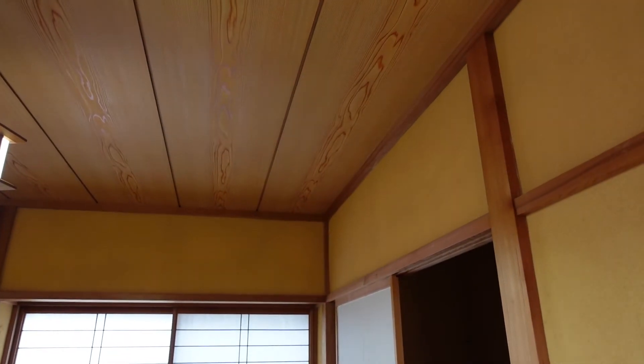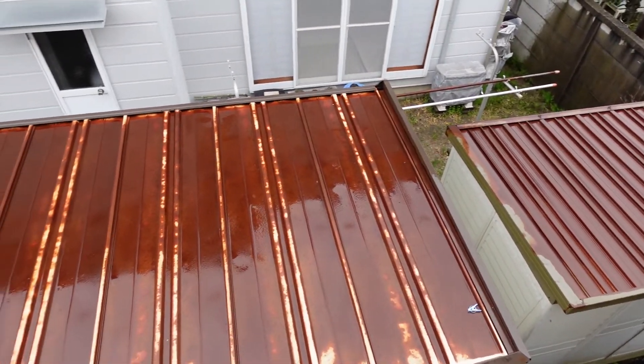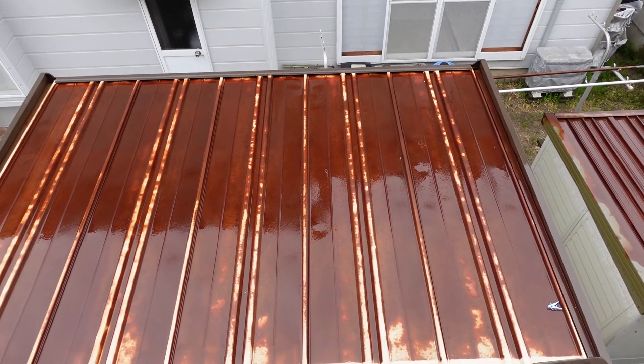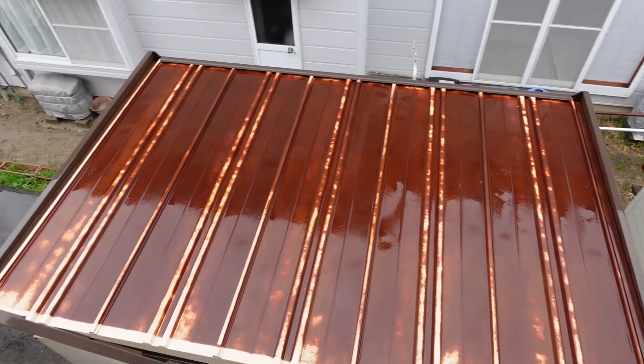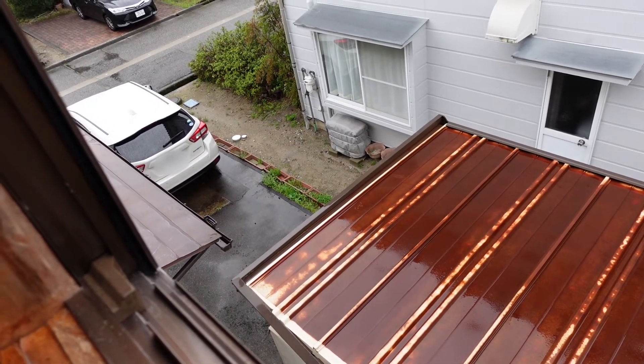Over here you can see the sheds. The roof looks pretty rusty on the sheds — you'd want to paint that. But it doesn't look like it's broken though.